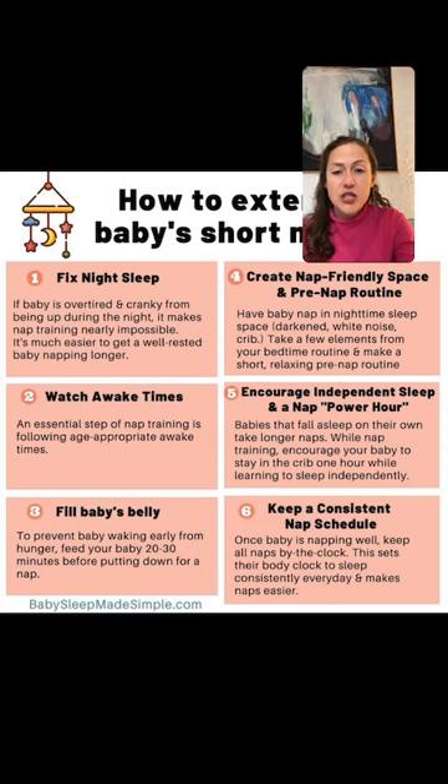What do you mean by nap training steps to get back to sleep if they wake from a short nap? You have to have a plan. Whatever method you're using to get your baby to fall asleep independently — Ferber, pick-up-put-down, camping out — use those same steps when they wake early from a nap. If you're doing Ferber with intervals of three, five, and seven minutes, use those same intervals for the rest of that nap power hour. If you're doing extinction — leaving the room and not coming back — then don't go in until the nap power hour is finished.